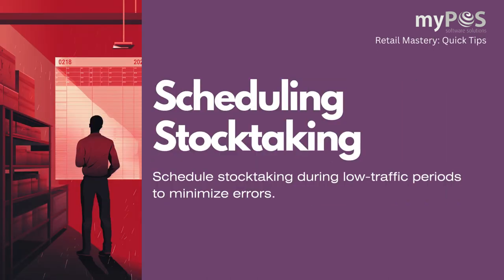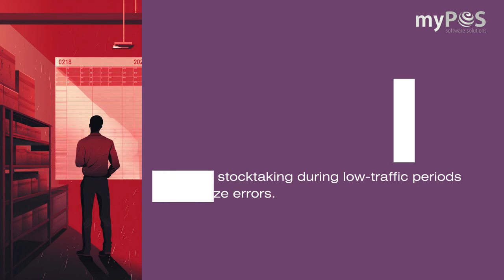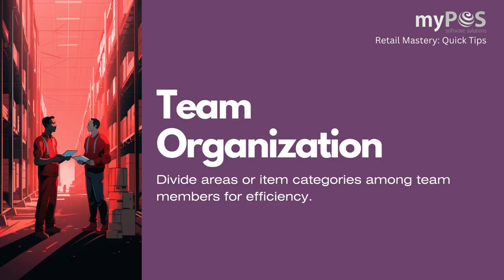Schedule stock-taking during low traffic periods to minimize errors. Divide areas or item categories among team members for efficiency.